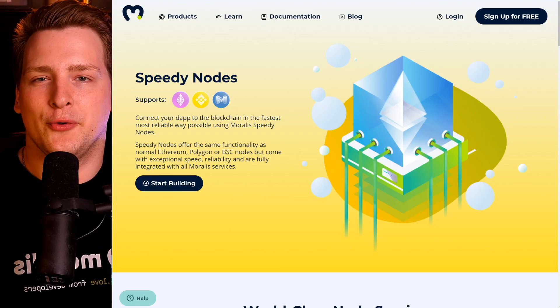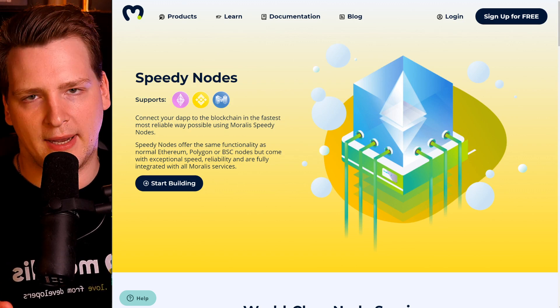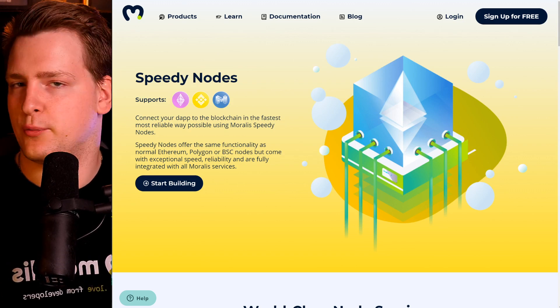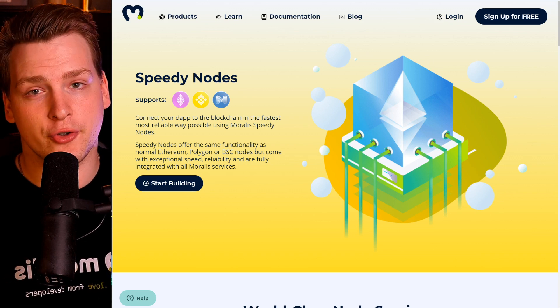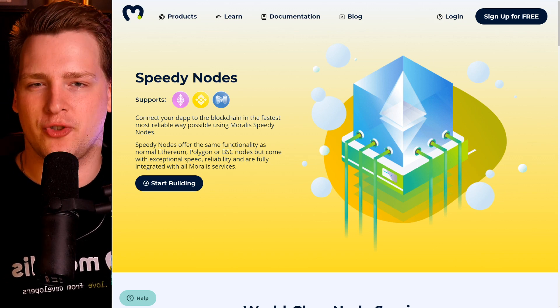Full disclosure: we at Moralis have our own node service called Speedy Nodes, where we offer normal and full archive Ethereum, Binance Chain, and Polygon nodes, and we're adding more all the time. So you should have that in mind, although this video will be as objective as I possibly can make it.